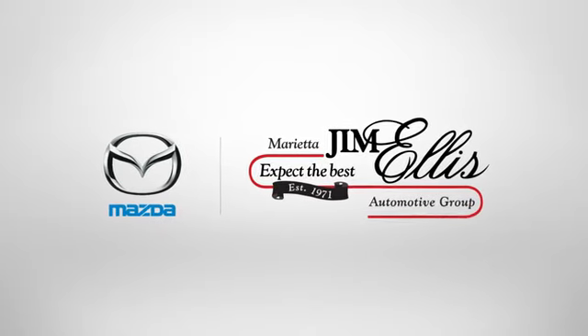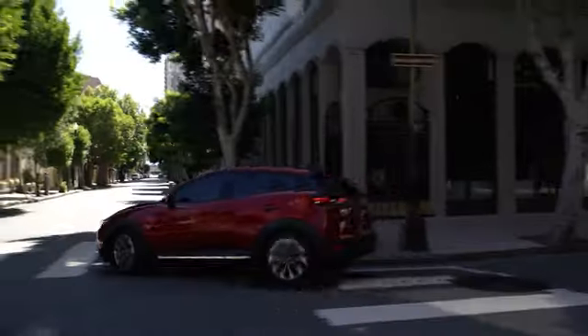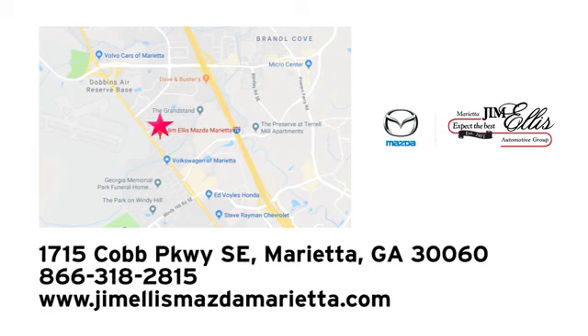Take it for a test drive today! At Jim Ellis Mazda Marietta, we prove every day that buying a car can be an enjoyable experience. We're conveniently located near Dobbins Air Force Base on Cobb Parkway.